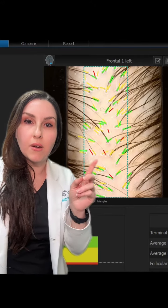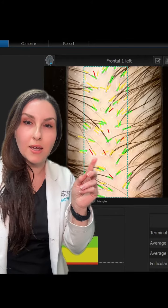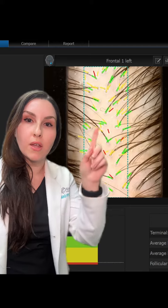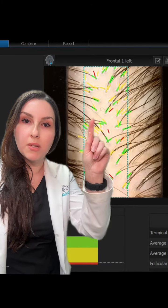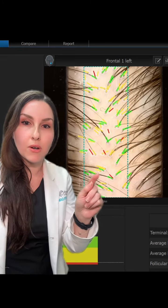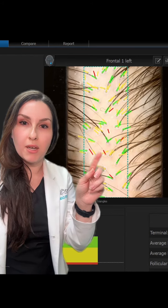When you get into the yellow and red tones, those hairs are what's called miniaturized hairs, meaning over time they're progressively getting smaller, thinner, and shorter. If you don't do treatment for these hair follicles, they'll continue to get smaller, thinner, and shorter, and over time they'll just die out and potentially become dormant hair follicles.